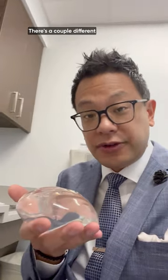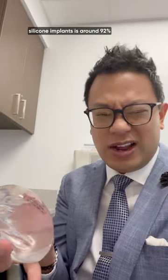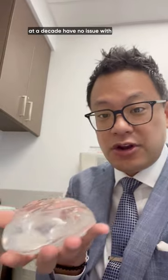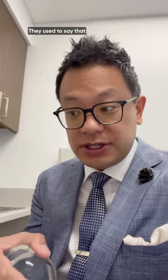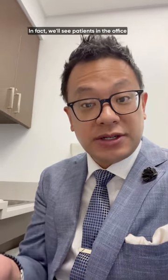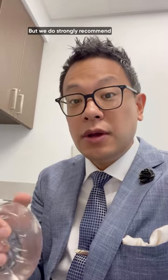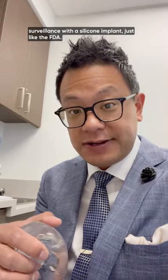There are a couple of studies out there showing that the 10-year data on silicone implants is around 92 percent, meaning that 92 percent of patients at a decade have no issue with their silicone implant — which is very different from what they used to say. They used to say replace your silicone implant every 10 years, and that is not the case anymore. We see patients in the office who ask whether they should routinely replace them, and we never should do that. We now replace them only if there's an issue, but we do strongly recommend surveillance with a silicone implant, just like the FDA.